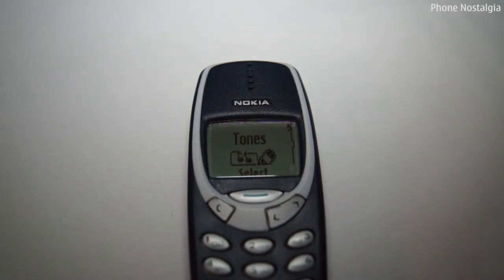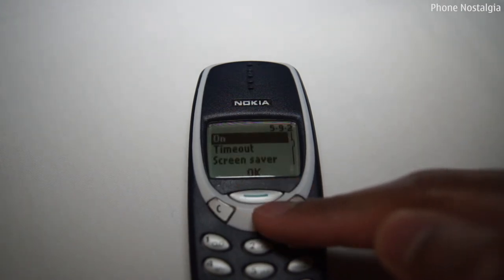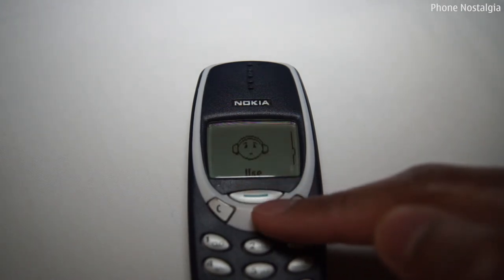Screen savers on the handset could also be changed for different profiles. For example, I had this one for silent, but there were many others to choose from.